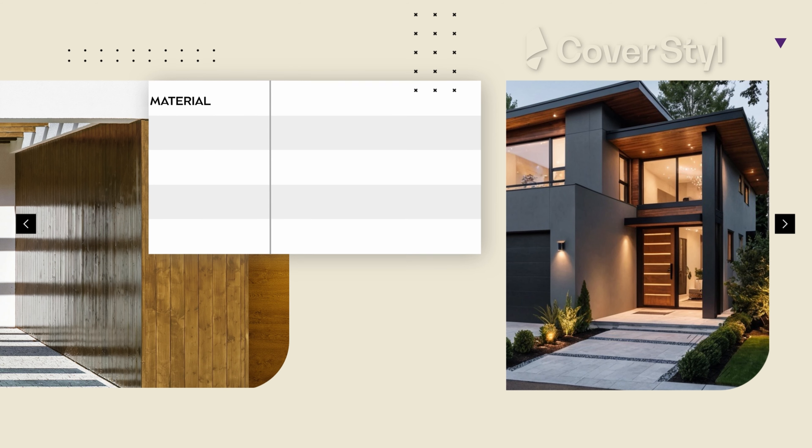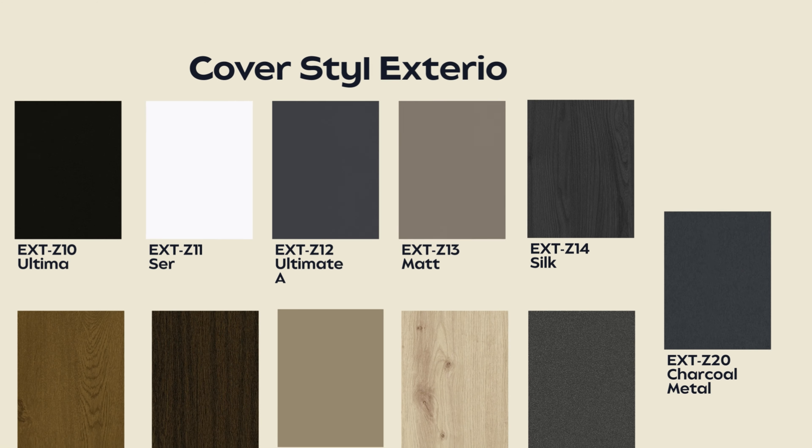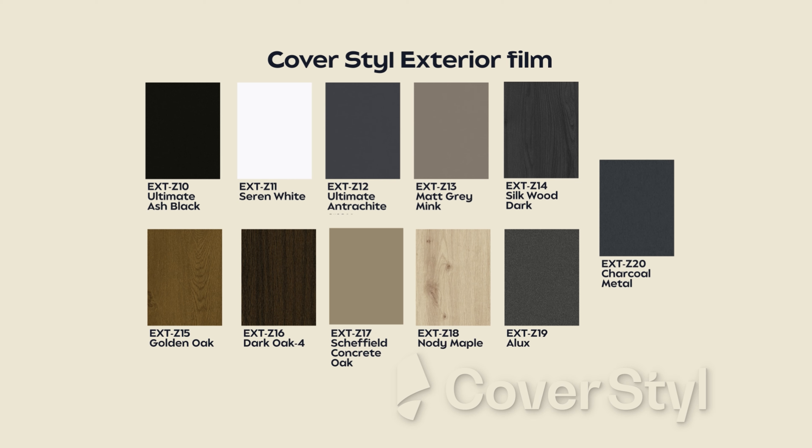The exterior film minimizes waste in building material and costs by extending the lifespan of facade panels and window frames. It has 11 distinct designs that are tailored for the window frame industry, facade renovations, and general exterior installations.